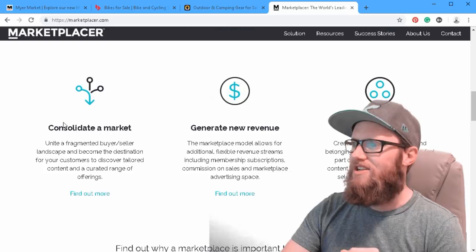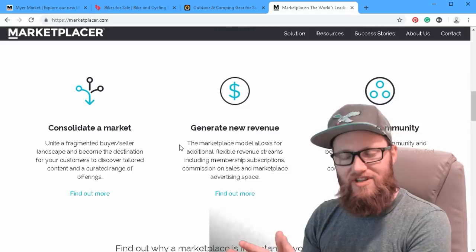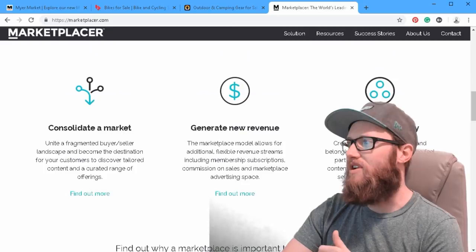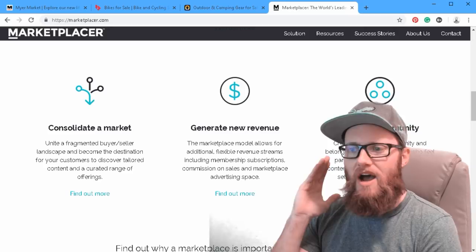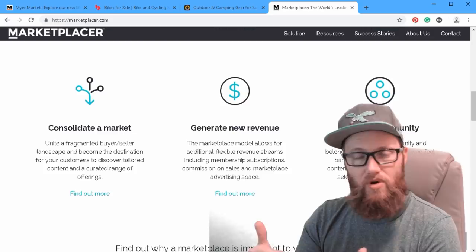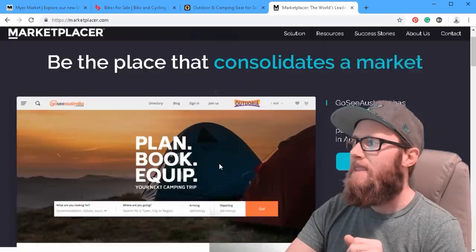You can consolidate a market such as the biking industry, furniture, or home goods, and drive traffic through your website to generate revenue for vendors — new revenue and a community. That's the project I'm working on: creating a community so that instead of buying a Christmas gift on Amazon, eBay, or Walmart.com, you want to buy it from a local vendor and support a local business. But let's take a look at how Marketplacer empowers companies to do exactly that.